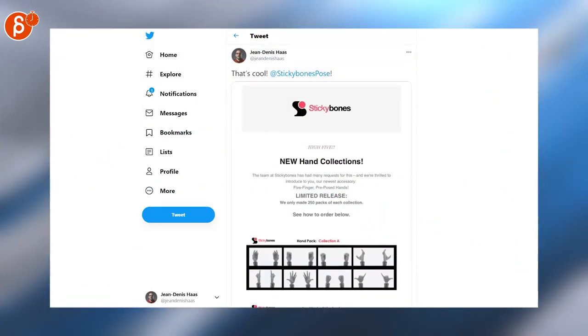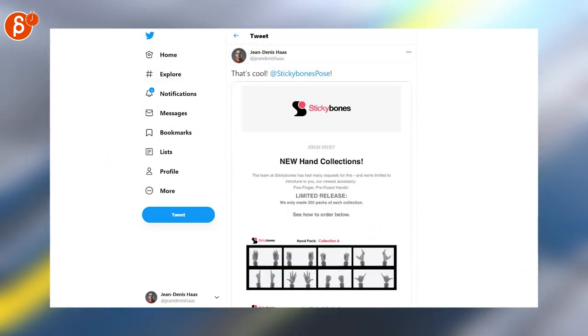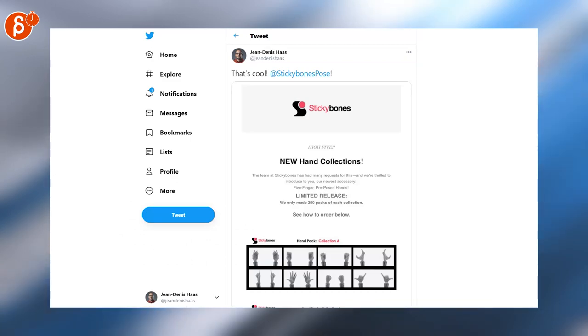Speaking of stop-motion, Sticky Bones is releasing new hands. The limited release will be available today to pre-order.